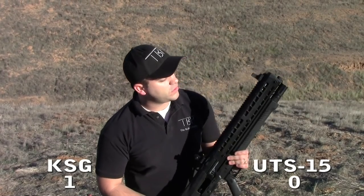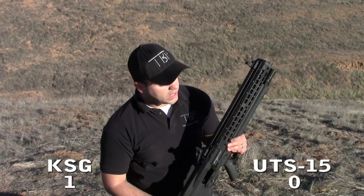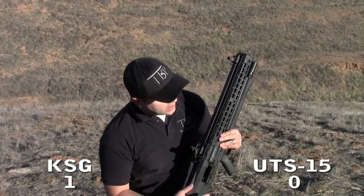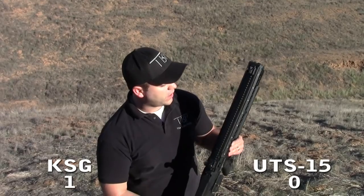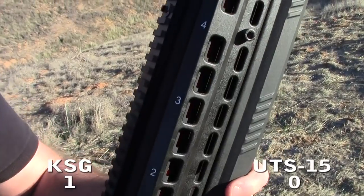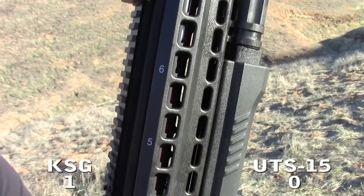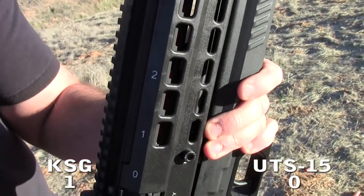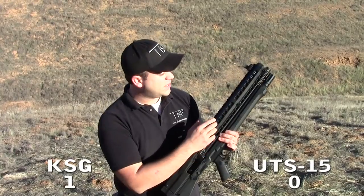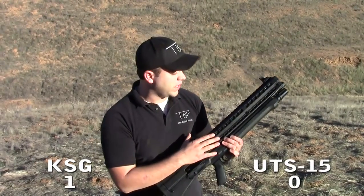The nice thing about the UTAS system is the exposed magazine tubes with witness windows, so you can see exactly how many shells you have loaded and keep track of how many you've expended. The UTS-15 is highly visible in that regard, but that's also an easy way for junk, grime, dirt, and sand to get in and possibly cause magazine problems, so make sure you take it apart and clean it out once in a while.